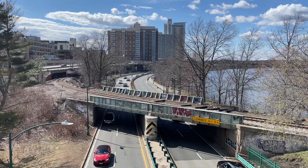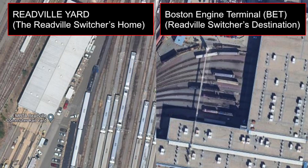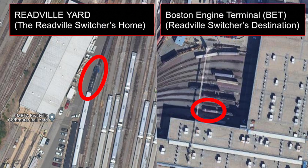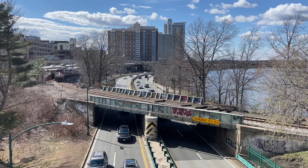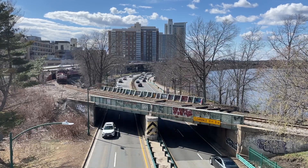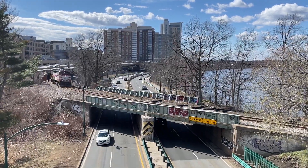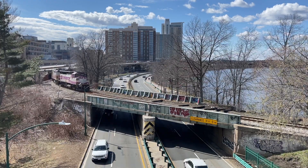On another sunny Sunday afternoon, the Readville switcher had some other unique power that it was swapping around. Each of the MBTA's major switching yards need locomotives to do the yard work, and if one locomotive breaks down, then lots of mayhem occurs. And this is the aftermath of some mayhem. MBTA genset number 3248 is being sent back to its home at BET after being the temporary yard switcher in Readville.